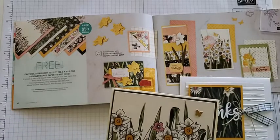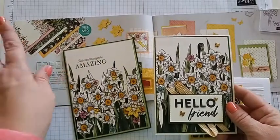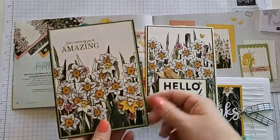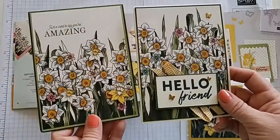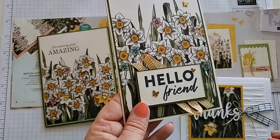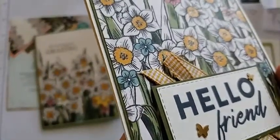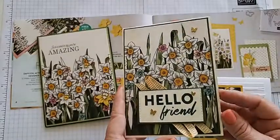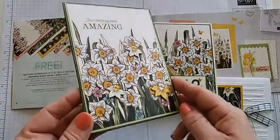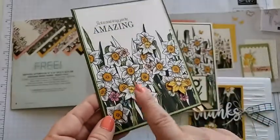We have two more fairly similar but slightly different cards, and both use another celebration item. This is the DSP piano piece — you can make six or a total of 12 cards from the 12x12. I love how similar these ones are and yet how different. This one also uses the 'Friendly Hello' for the saying, which is another celebration item. She's layered it with butterflies, put some ribbon behind it, and added Wink of Stella to the center of that DSP for a little more glimmer, on a Very Vanilla card base.